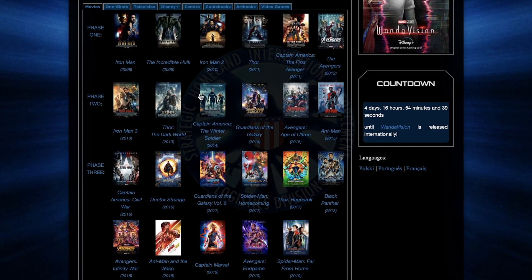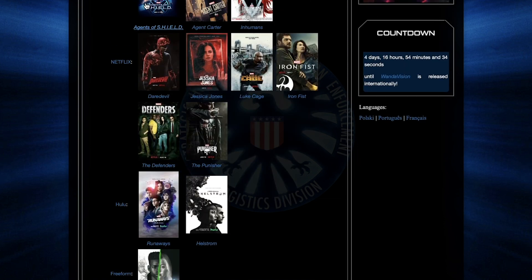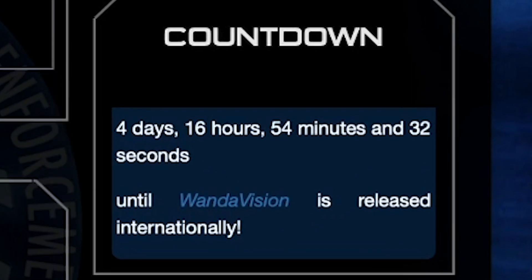For the last year and a half, the Marvel Cinematic Universe has consisted of 23 movies and some loosely interconnected TV shows and shorts, but we're going to be ignoring those because that's what Marvel Studios is doing anyway. In one week, that will all change with the premiere of the Disney Plus series, WandaVision.